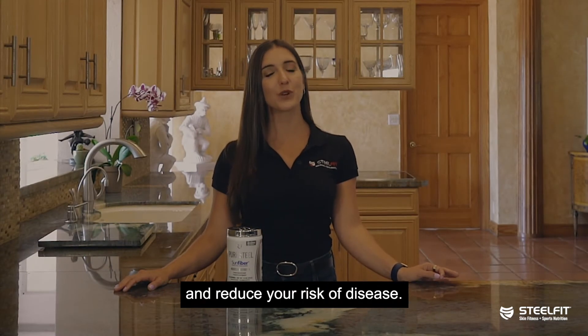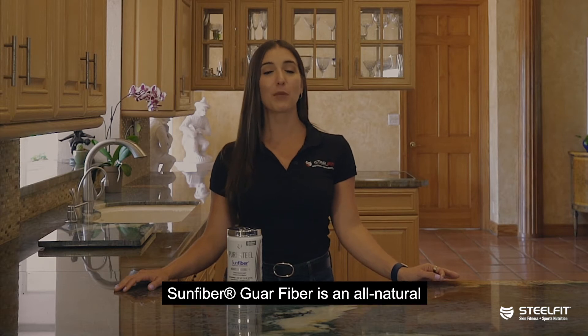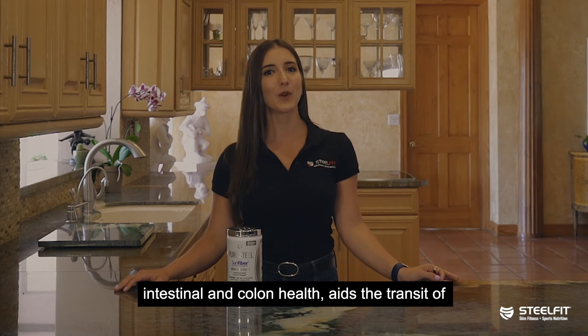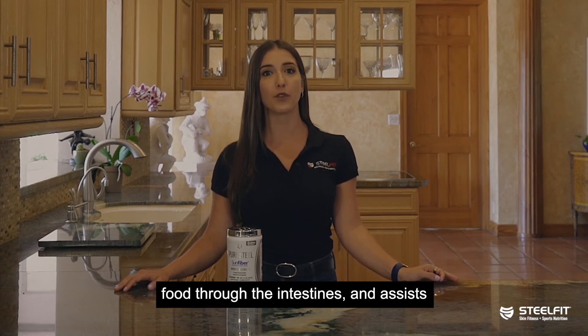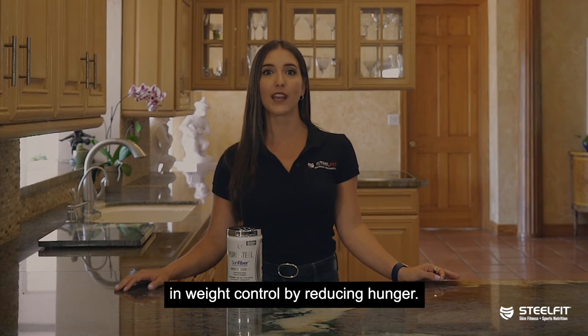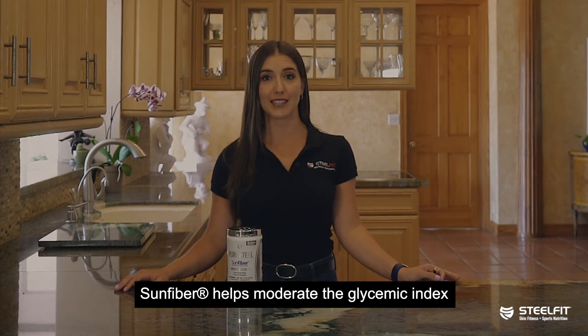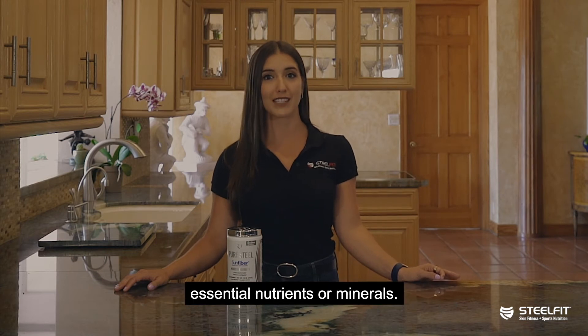Getting an adequate amount of fiber into your diet may aid in digestion and reduce your risk of disease. Sun Fiber Gar Fiber is an all-natural prebiotic soluble fiber that promotes regularity, intestinal and colon health, aids in the transit of food through the intestines, and assists in weight control by reducing hunger. Sun Fiber helps moderate the glycemic index without reducing absorption of essential nutrients or minerals.